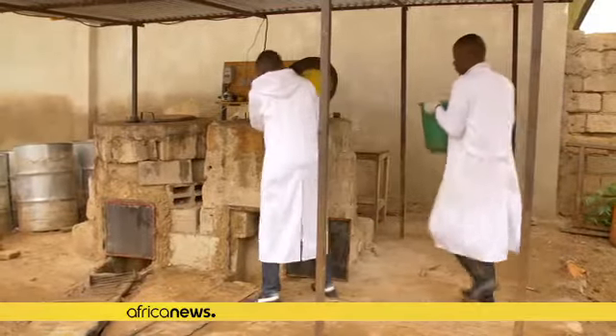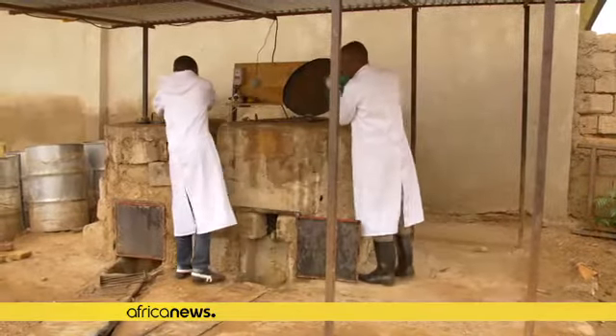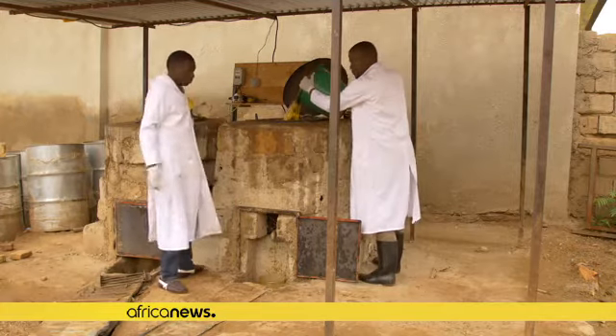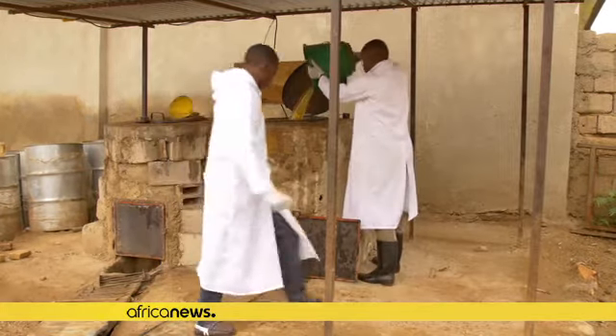Their aptly named earthen floors are made without industrial machinery. They use a mixture of compacted locally sourced materials: gravel, sand, and clay.